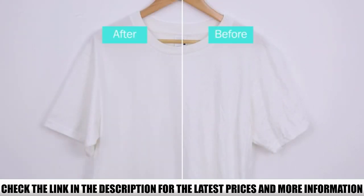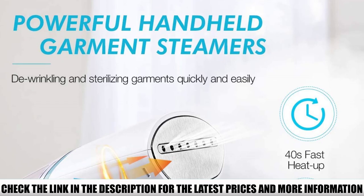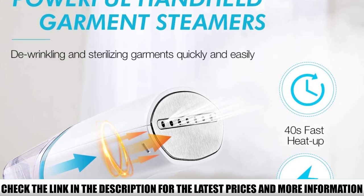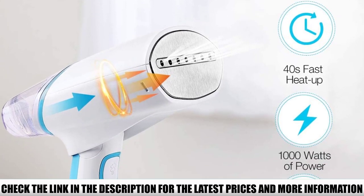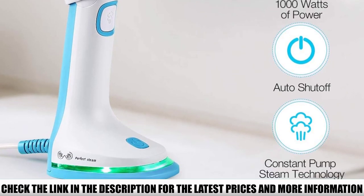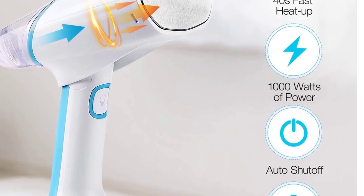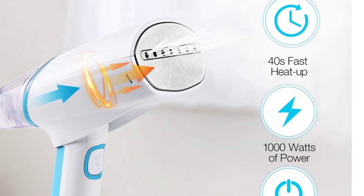The Dutryl Travel Steamer comes with a normal two-prong plug, but you will need a plug adapter if you are in a country that uses a different plug configuration. This may not be the top choice for home use, but if you need steam on the go, the compact design and versatility make it a top choice as a travel steamer.